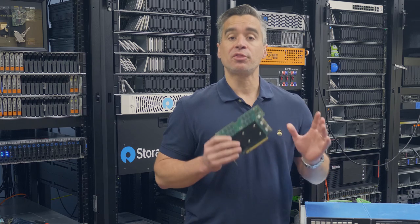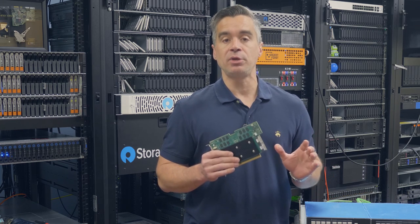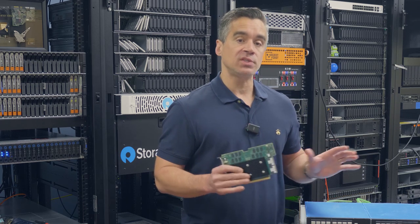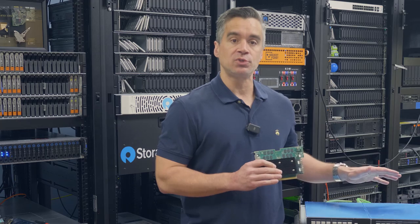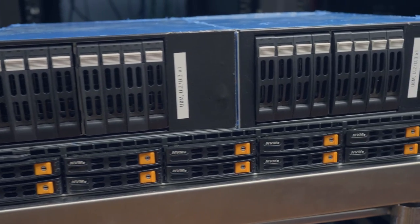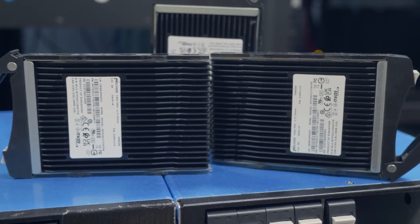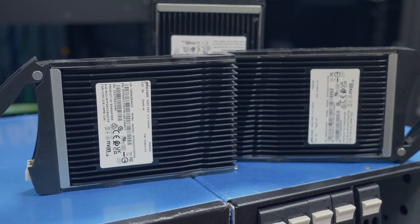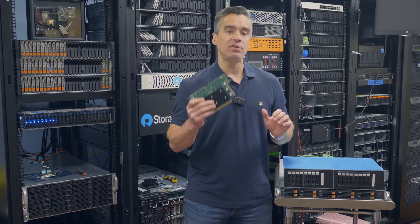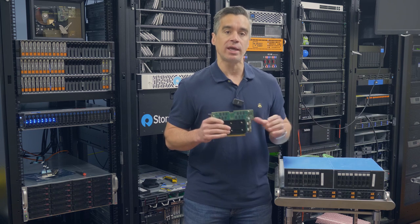Broadcom is now on their third generation of silicon for this card. This is the 9670W — a 16-lane card. We've put this into a Supermicro single-use server, rigged together some cabling with two JBOFs. Inside each one, we've got eight Micron 7450 SSDs at 6.4 terabytes each. What we wanted to see is the performance profile of the latest NVMe RAID card and how it lets these 16 drives stretch their legs.